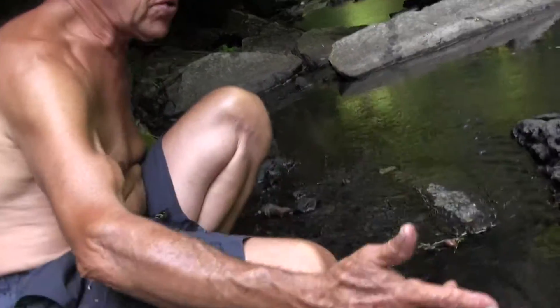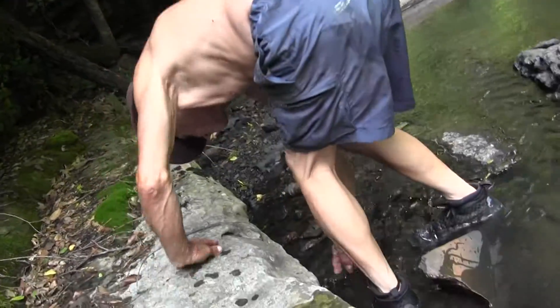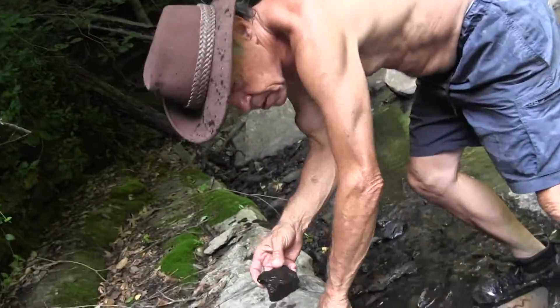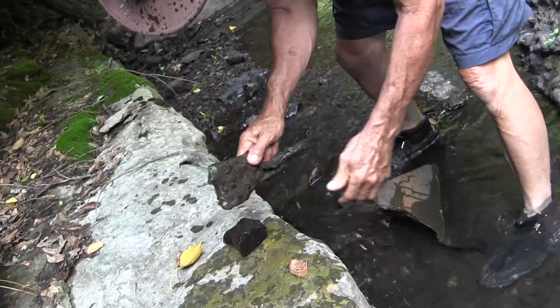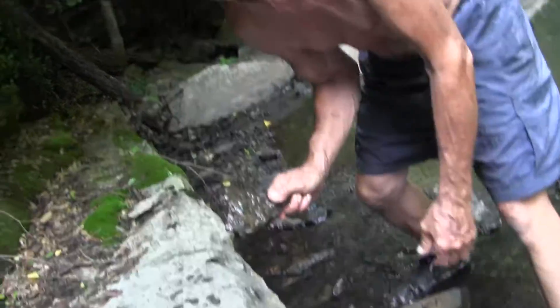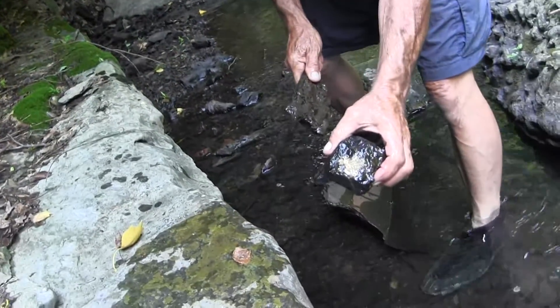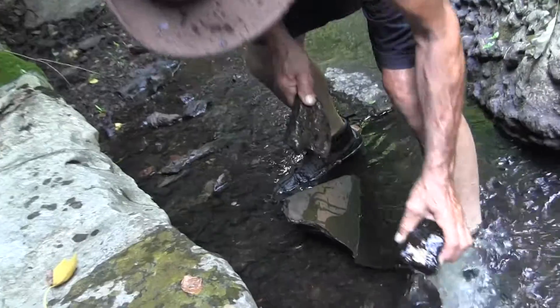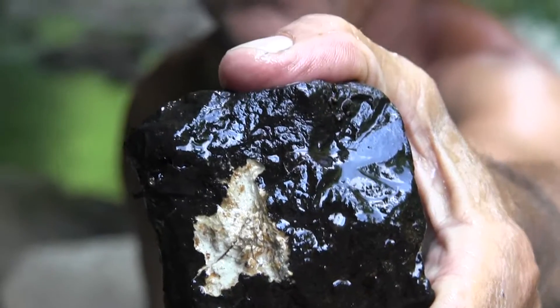I can prove that. Watch this. I hate doing this, but I'll prove it. I'll take one and put it up here. That's what's underneath the stain — bone. Wow.